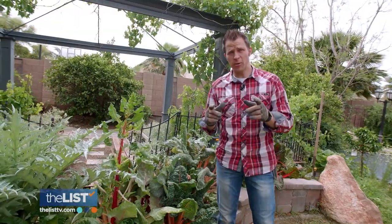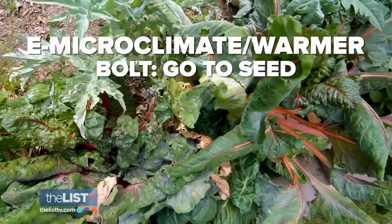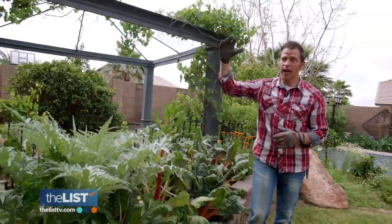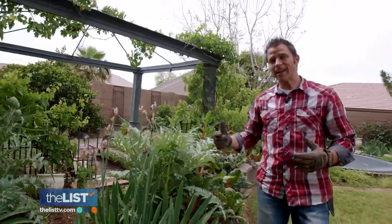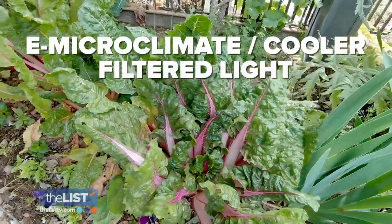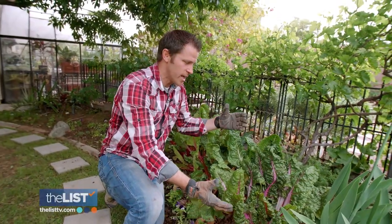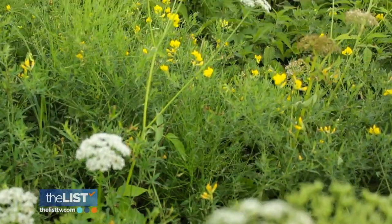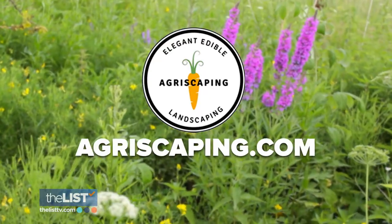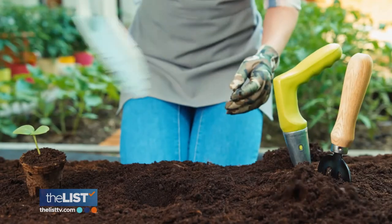Microclimates can make a huge difference in your garden. In a B-zone microclimate where sun hits all day, a cool-season plant may have already bolted and gone bitter. But in an E microclimate with filtered light under a tree, the same plant is still growing small, sweet, and not bitter — you can actually extend the season of cool-season vegetables that way. Whether it's a big backyard or a small balcony, microclimates matter. To find yours, head to agriscaping.com.